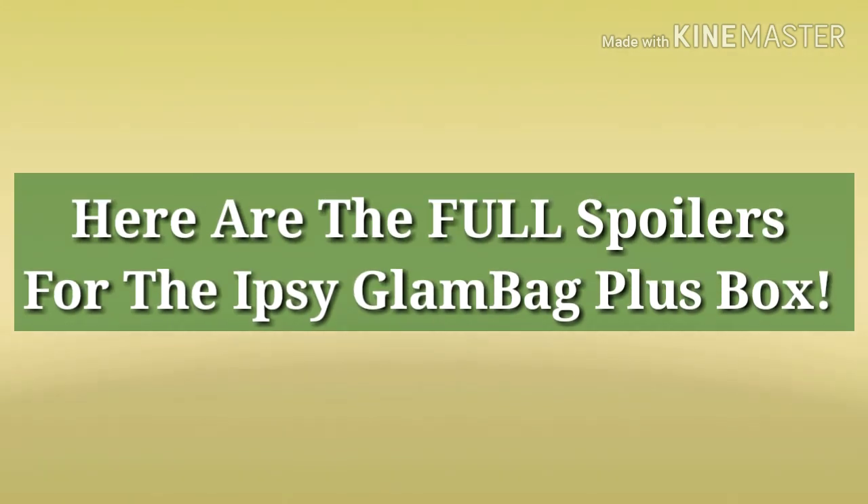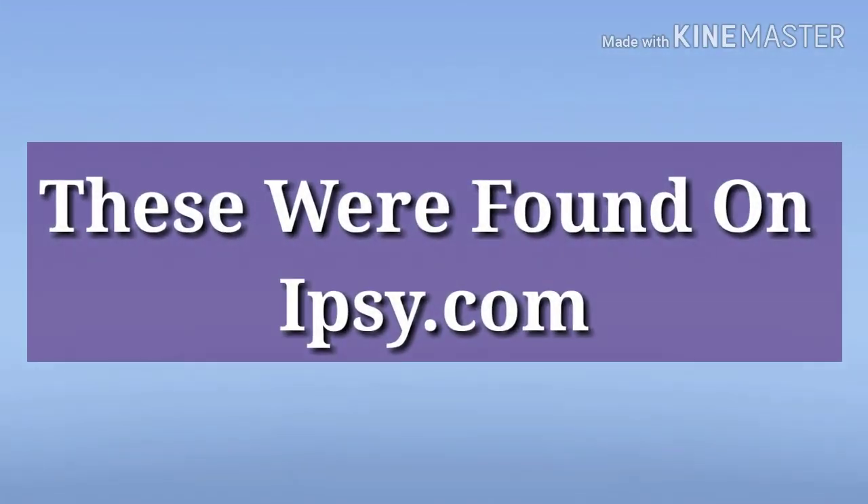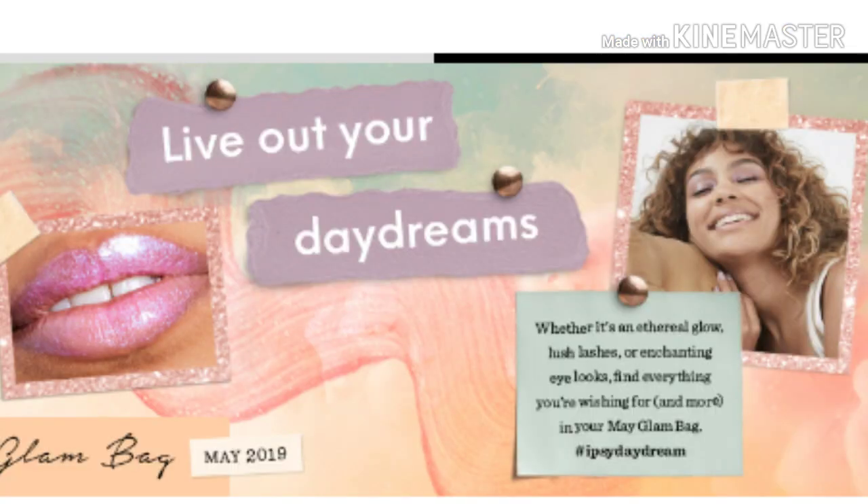Hey guys, how are my glow tarts doing today? I hope everybody's well. This is going to be the full spoilers for the ipsy Glam Bag Plus box, and this is for the May box. These are the full spoilers, so you're not going to get every single item that I show up on the screen.